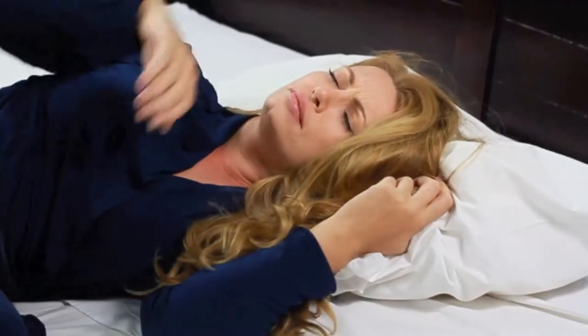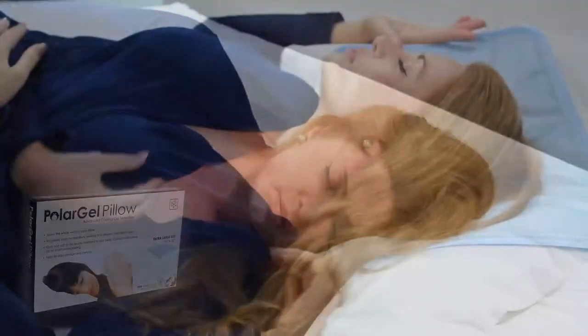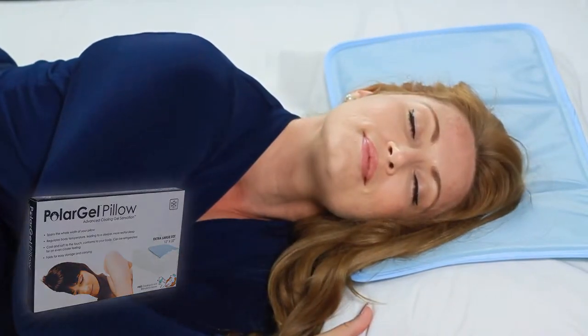Regular pillows concentrate and focus this heat around your head, leading to more stress, pillow flipping, and overbearing heat. The Polar Gel Pillow is a simple, effective solution, helping restore a healthy sleep pattern and your sanity.